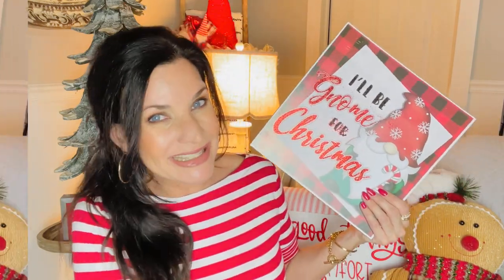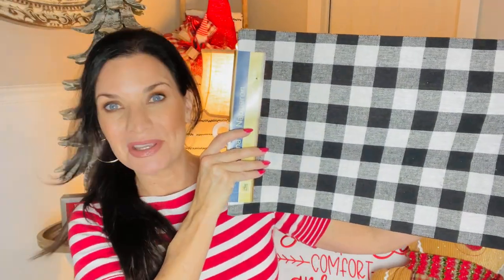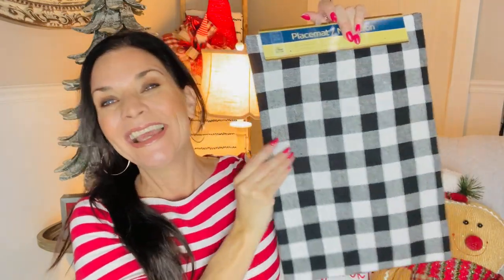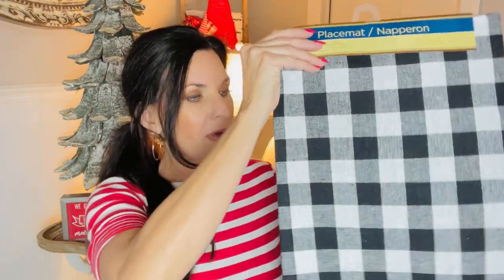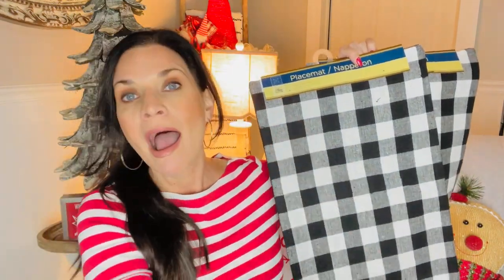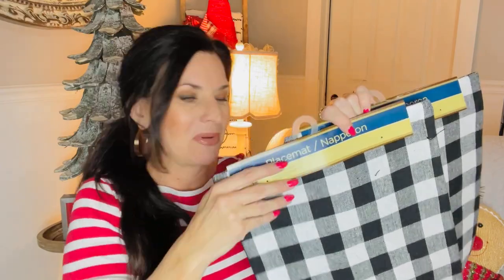I'm also going to be doing gingerbread and candy cane themes, so I can't wait to share with you guys how I'm decorating this season. Speaking of buffalo plaid, how adorable are these super cute placemats? They must be hearing and speaking my language! They're really pretty and well made. They're out in the regular Dollar Tree kitchen section right now — I got enough to set my table and enough to craft with.